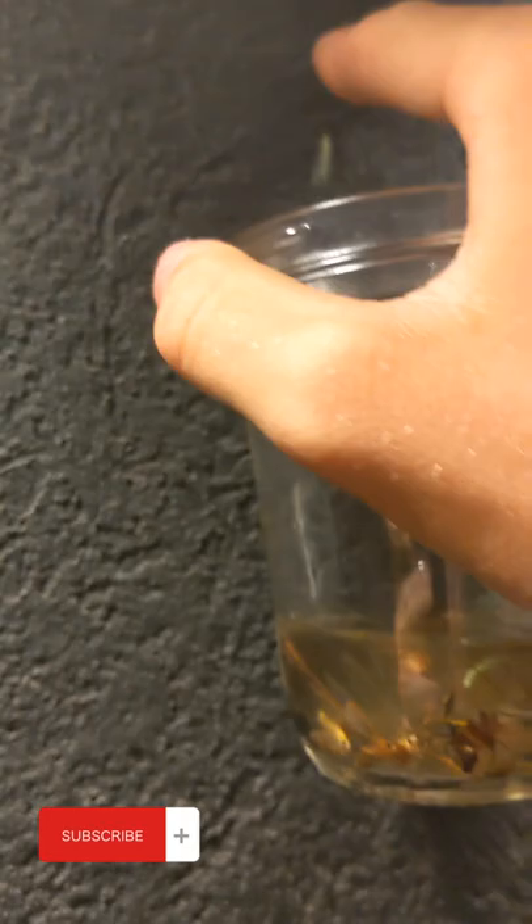But if you have the jar below it, it will fall into the jar and not away from you. I just caught two lacewings doing that same thing. So that's all you guys got to do.